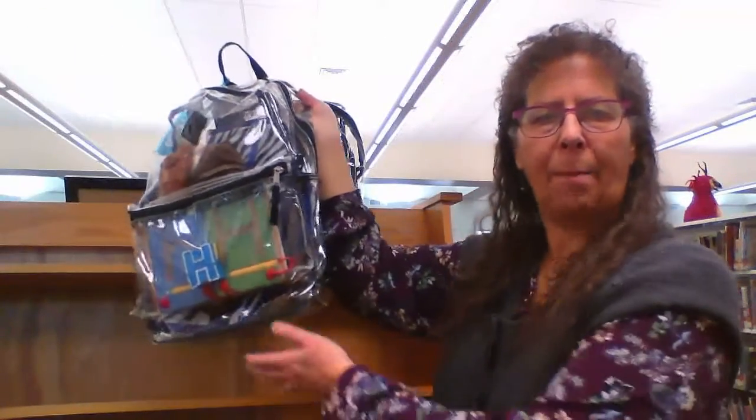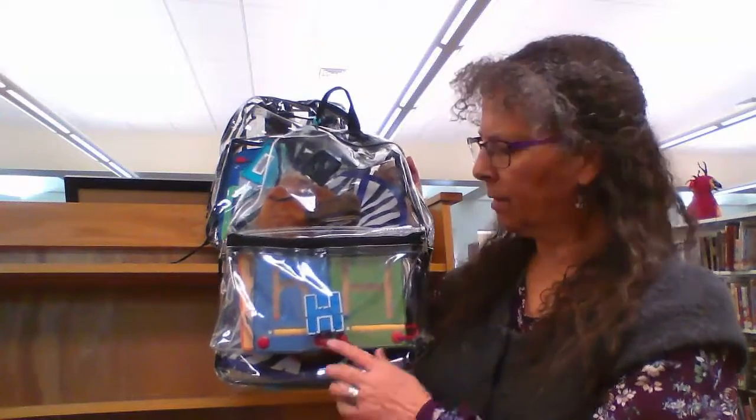As just one small aspect of that grant, we created backpacks around letters of the alphabet. One year we created this style of backpack in which we put many manipulatives.